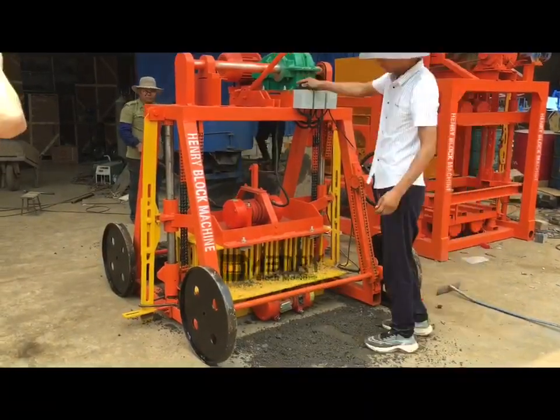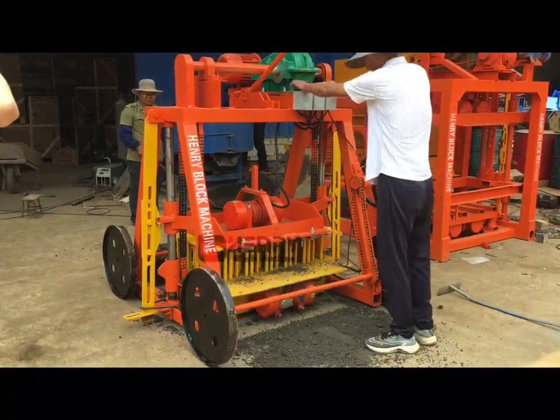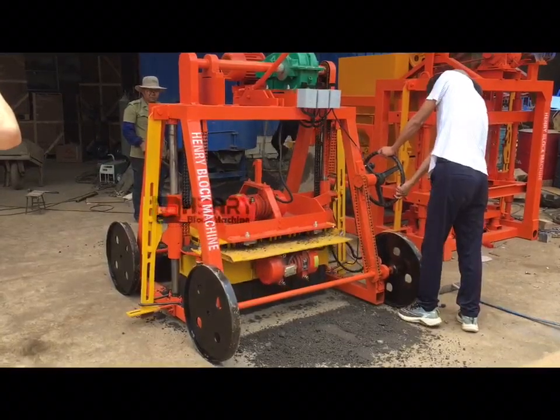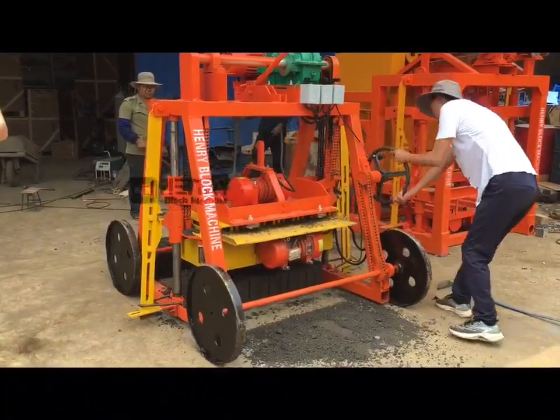This one will be locked up. See the blocks.